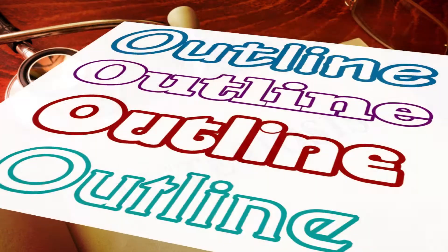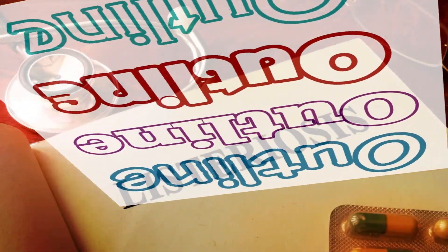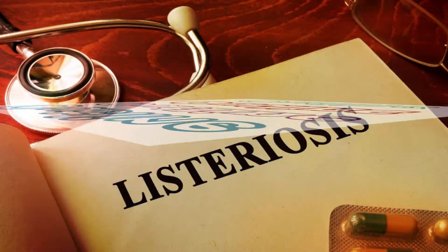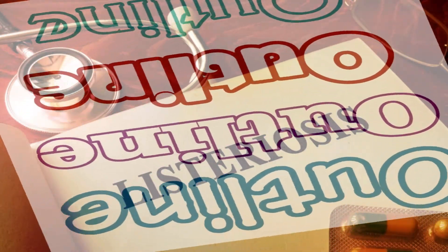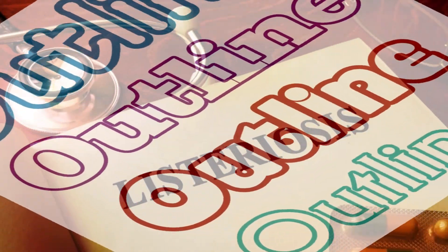In this video, I'll go over the following: 1. What is listeriosis? 2. Which people are at highest risk of getting listeriosis? 3. What causes listeriosis? 4. What are the symptoms associated with it? 5. How is it diagnosed? 6. How is it treated? And 7. How can it be prevented?